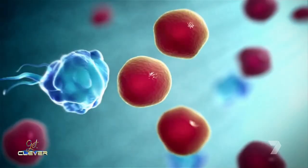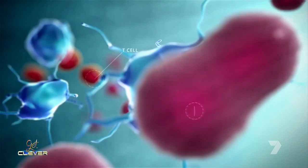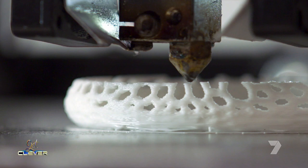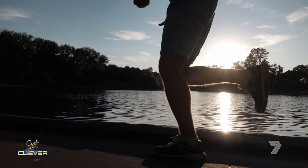We take, for example, your cells from any part of your body, and then we can multiply them — we can take a thousand cells from you and multiply them within two or three weeks to a hundred million cells. Then we put them into our bio inks, print them out, and when we implant them in the body they will help the body to regenerate.